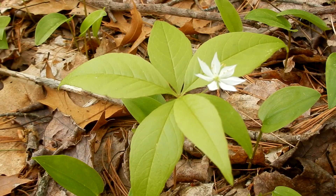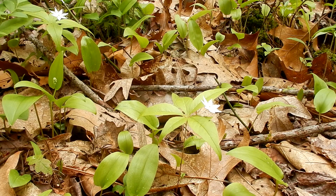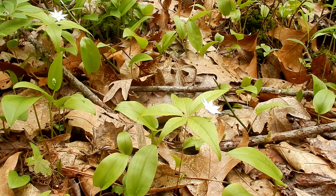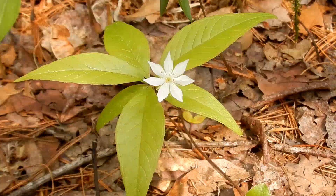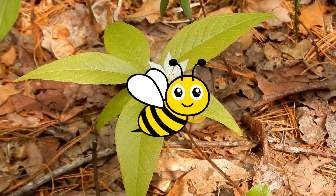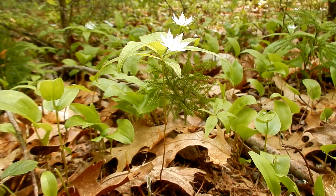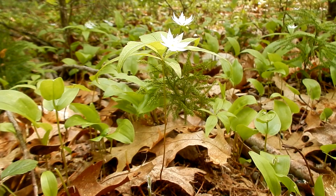Roots are rhizomes, and they grow in colonies. Habitat for starflowers are moist woods, dry, sandy, acidic soil, deciduous or conifer forest. They like light shade or dappled sunlight. Pollinators are native bees. Starflower is native to eastern North America. Some say that it can be invasive because it can grow in large colonies.